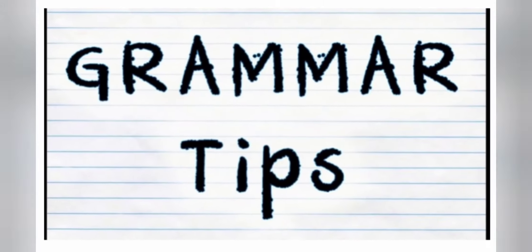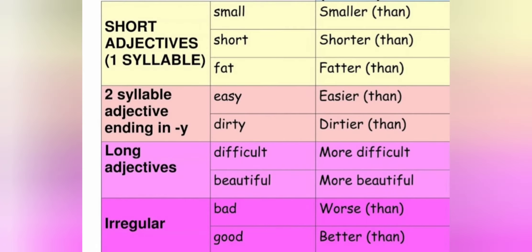Hi guys! Today we're going to study a new structure. Pay attention to this. Let's study comparative adjectives.